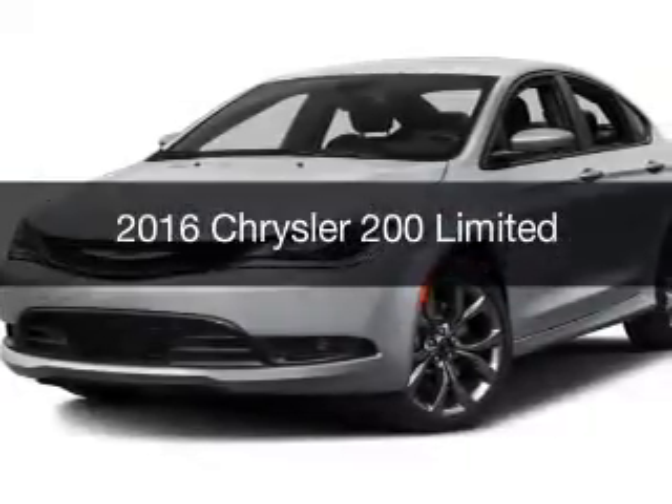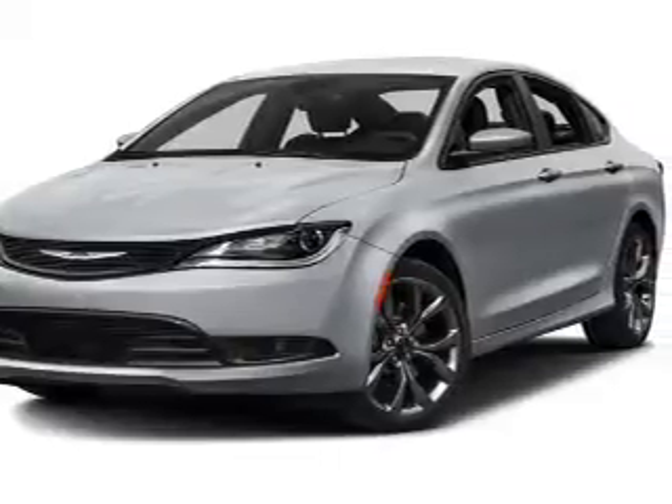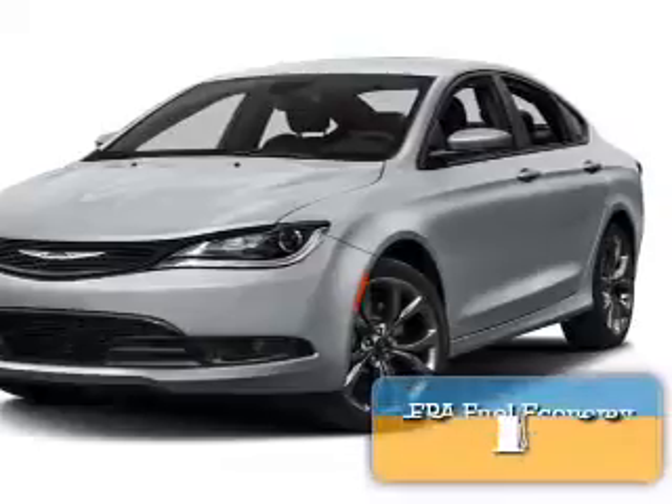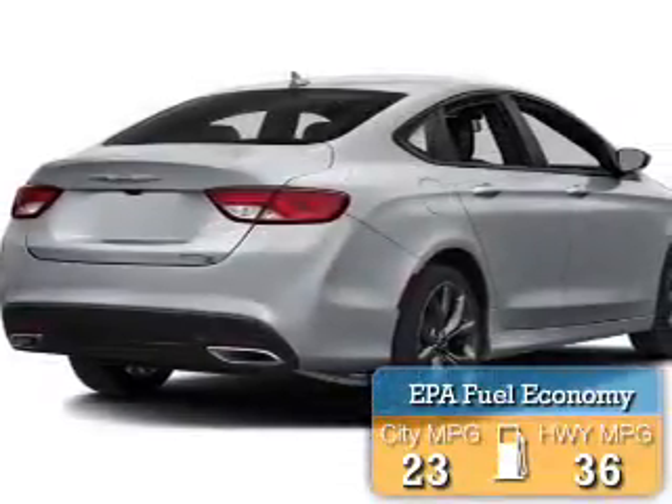This is a new 2016 Chrysler 200. It's powered by a front-wheel drive engine and an automatic transmission. Great fuel efficiency saves you money by requiring fewer trips to the gas station.